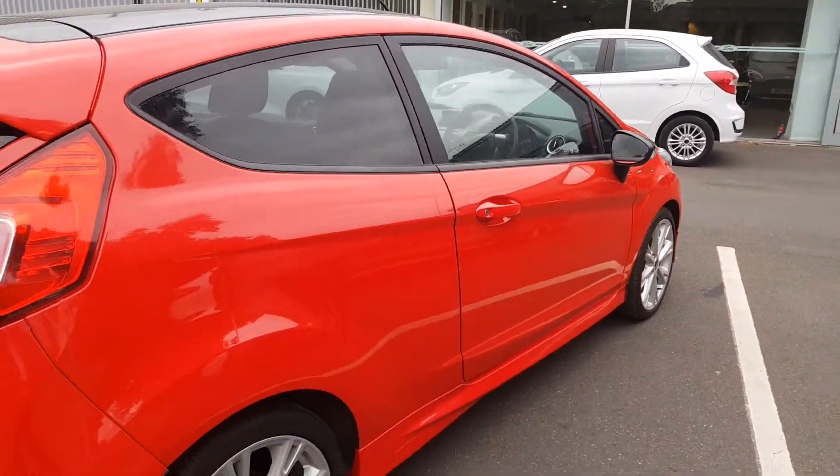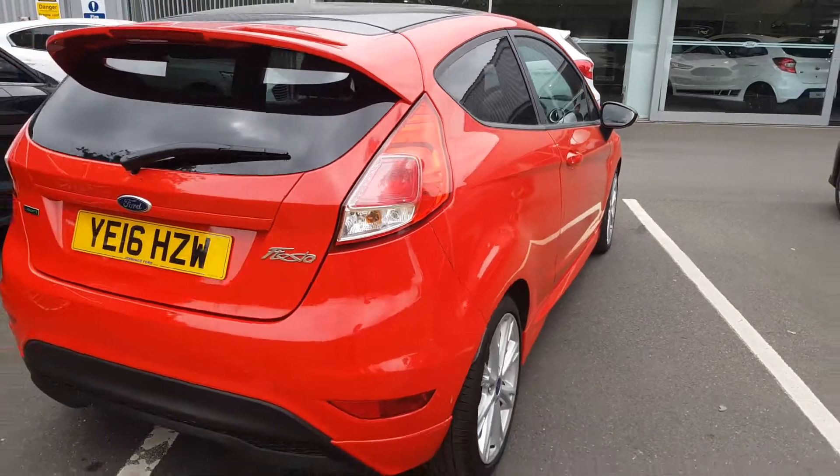As you're buying from Jennings, the vehicle will come fully checked over and road tested before you buy.